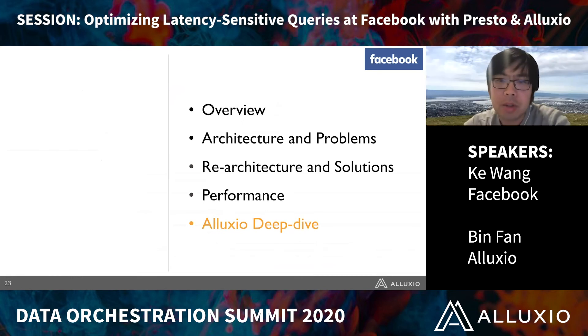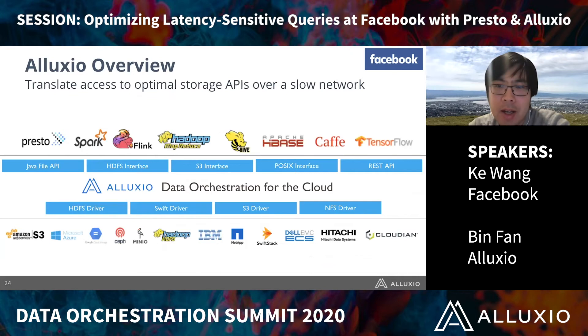Alluxio is an open source data orchestration system — a new layer sitting between the compute and persistent store in the data stack. Alluxio is commonly used to speed up analytics queries for SQL query engines including Presto, Hive, and Spark, as well as AI and machine learning workloads using TensorFlow or PyTorch.